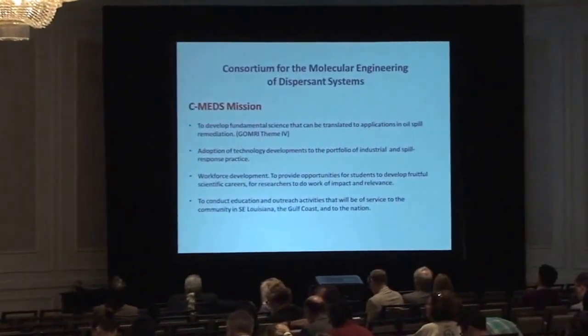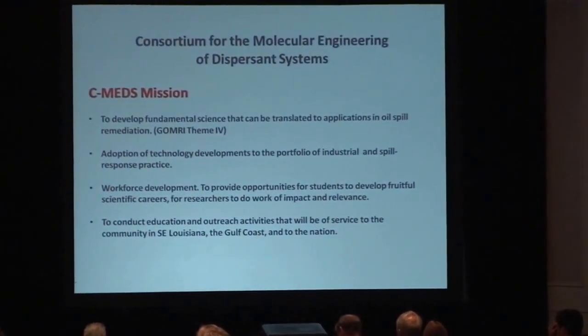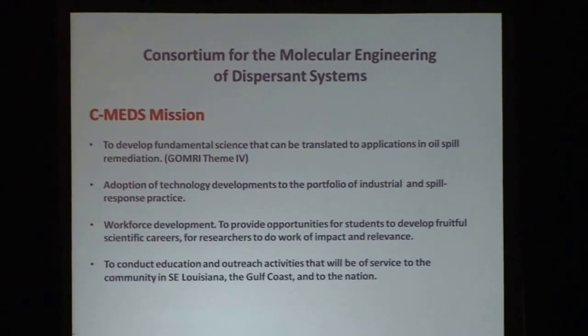The objective of what we tried to do was to develop basic science that can be translated to applications in oil spills. We really wanted to understand how dispersants worked and do long-range work to hopefully develop the next generation of dispersants. We also tried to translate this to industrial practice, work on workforce development providing opportunities for students, do research, and do outreach activities that will be of service to communities in the nation.